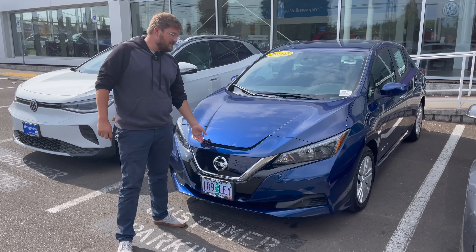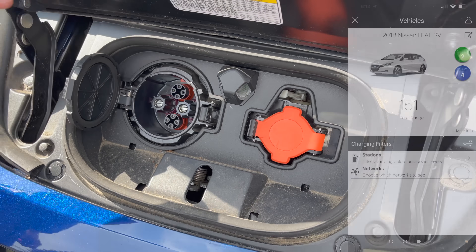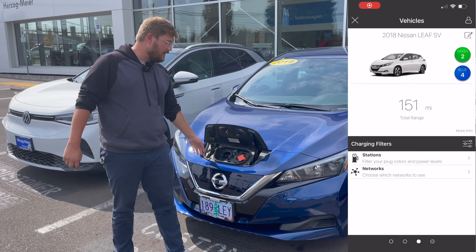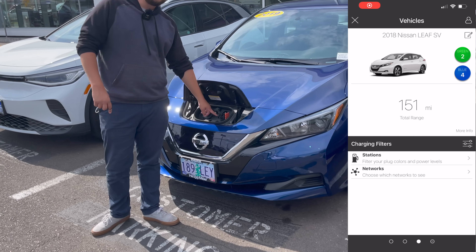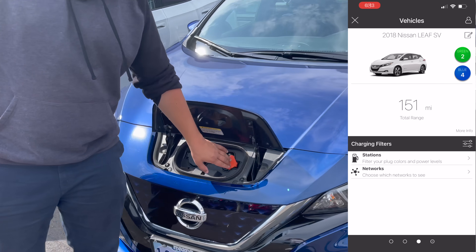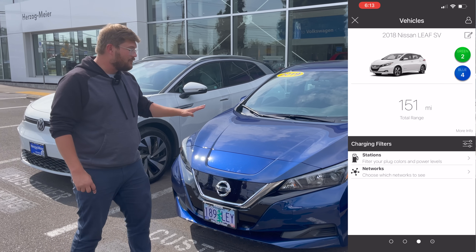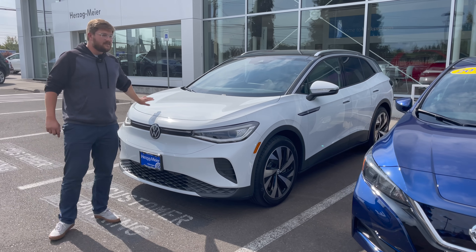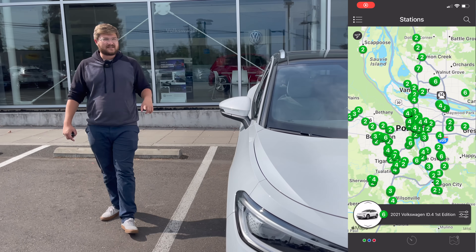This here is a Nissan Leaf. It uses the CHAdeMO fast charging standard. For all fast charging — level three through seven — this would be labeled as a blue plug in the app. It also has a J1772 port, which is labeled as a green plug. So this is actually one of the few cars that is both a blue and a green, depending on the speed of charging. And then we come over here to the new Volkswagen ID.4 — that's a green up to level six, and it can do 125 kilowatts right now, soon to be updated to faster than that.